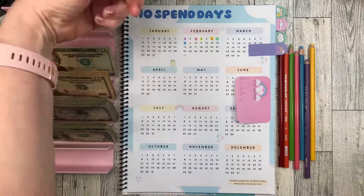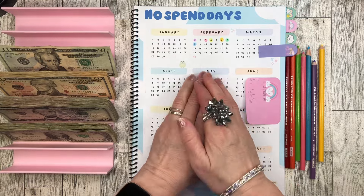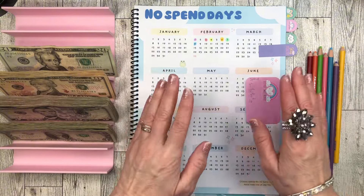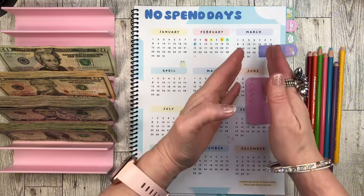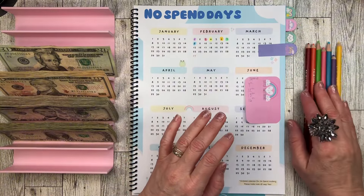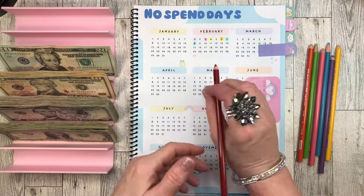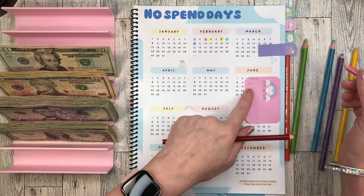Hello everyone, this is Lady Die Saves and let's get caught up on my February no-spend. There was some spending and I feel like I'm easing into it. I'm hoping that March will be much less spending days. So let's mark the days I did not spend.